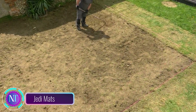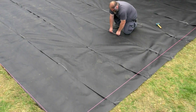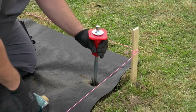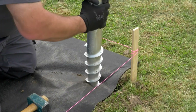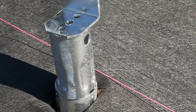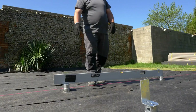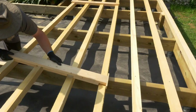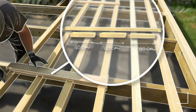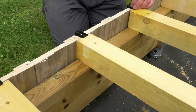Ever wondered how the pros build a terrace? Meet Geta Mat, the Gota solution brought to you by the French company Jedi Mats — their motto: made for professionals, available to everyone. They've got a treasure trove of video tutorials showing the entire process of building a terrace start to finish in under two minutes. They cover all essential steps from digging down 30 centimeters to laying geotextiles and beyond. Geta Mat also offers the option to purchase all the tools and materials you need right from their website.